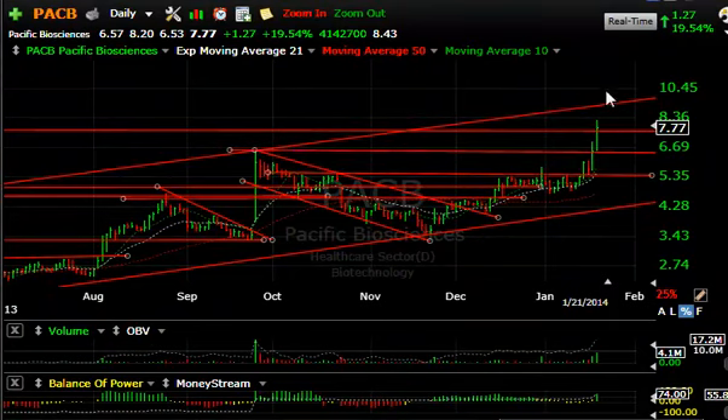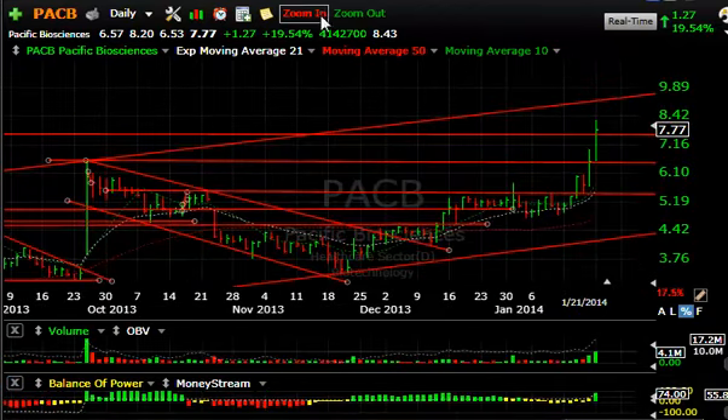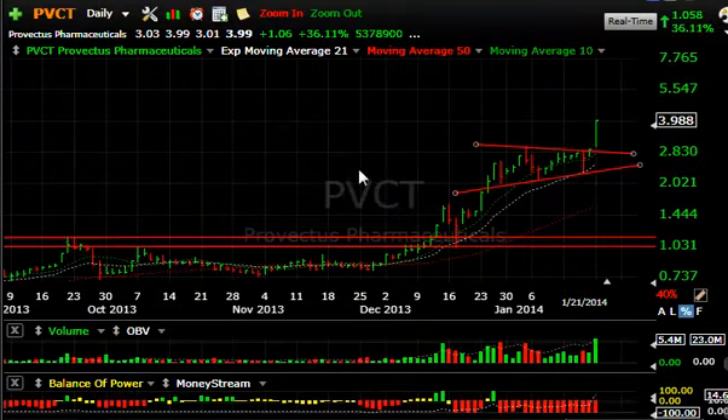PACB had an explosive move as well, coming out across resistance and running sharply for the last couple of days. Today it was up 19.5% on 4.1 million shares. At the top of the channel on PACB, this junior biotech looks like we may be headed for a quick test of close to $9.